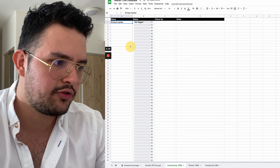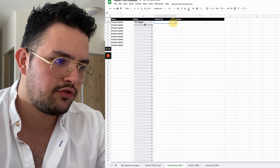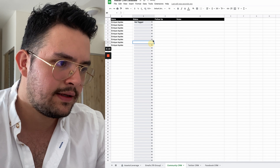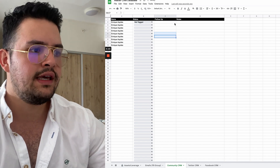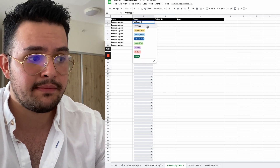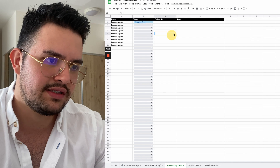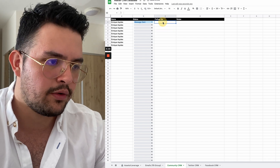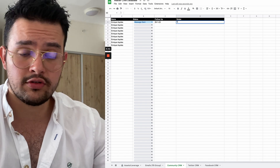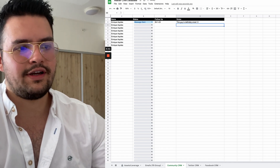Once you actually tag them, you can send them a message. You might have tagged them but not sent a message — that's why it says not contacted. Or once you actually send them a message, you mark it as message sent. You can also decide here when to do the follow-ups and add some notes on the lead, for example noting that this person is definitely a smart prospect.